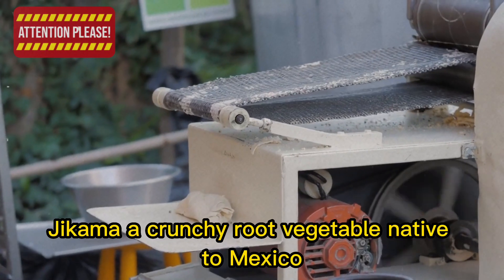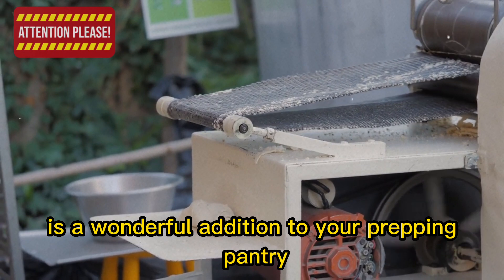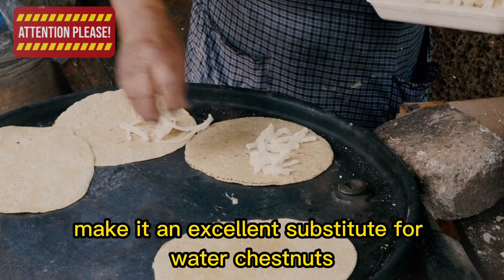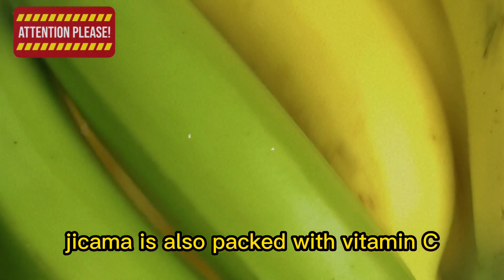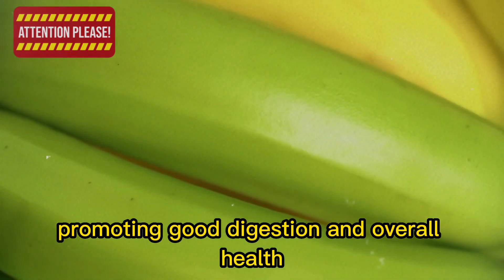6. Jicama, a crunchy root vegetable native to Mexico, is a wonderful addition to your pantry. Its unique texture and mild flavor make it an excellent substitute for water chestnuts or a refreshing addition to salads. Jicama is also packed with vitamin C, fiber, and potassium, promoting good digestion and overall health.